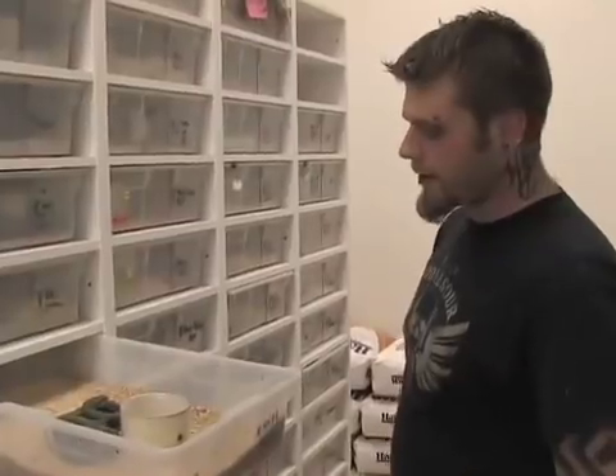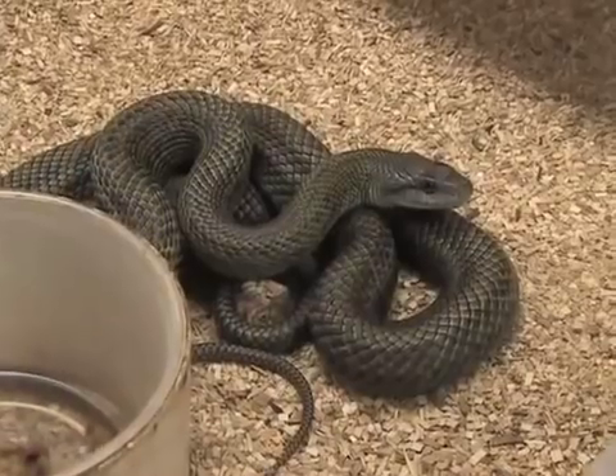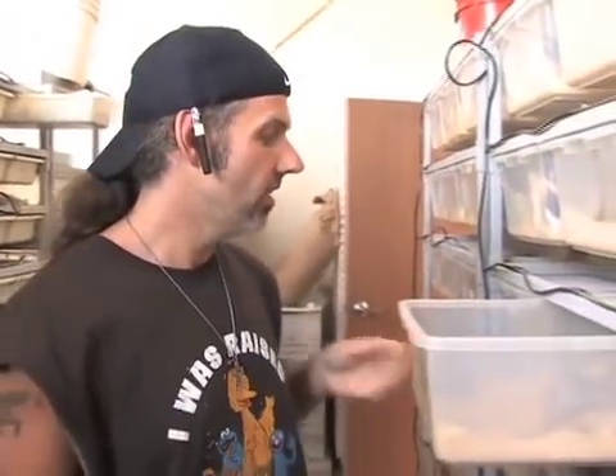What we have here is the Kuzner Island rat snake. It comes from Japan. It's another relatively unusual snake that we have here at BHB.